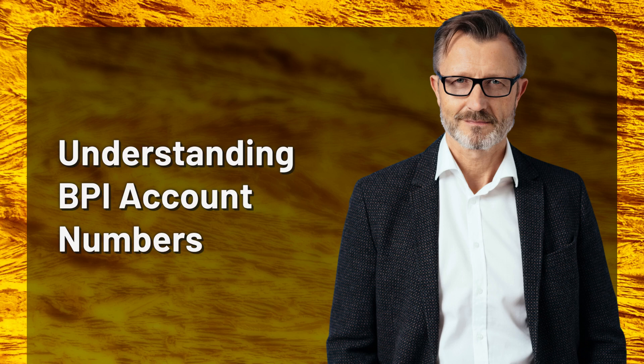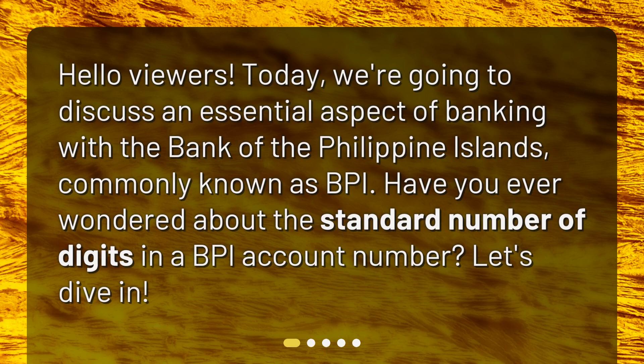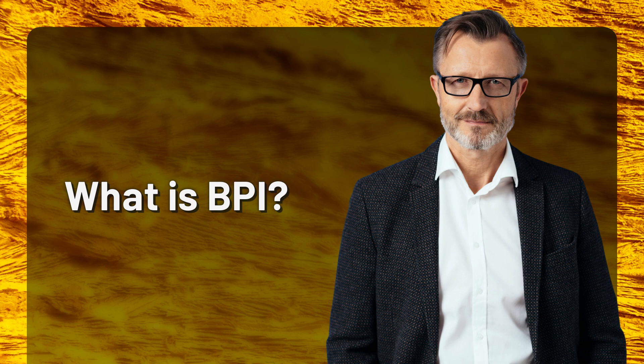Understanding BPI account numbers. Hello viewers, today we're going to discuss an essential aspect of banking with the Bank of the Philippine Islands, commonly known as BPI. Have you ever wondered about the standard number of digits in a BPI account number? Let's dive in — what is BPI?